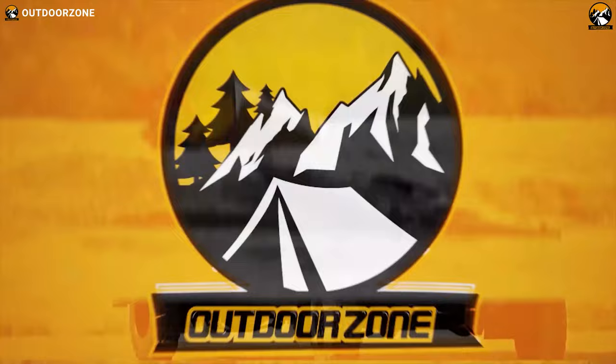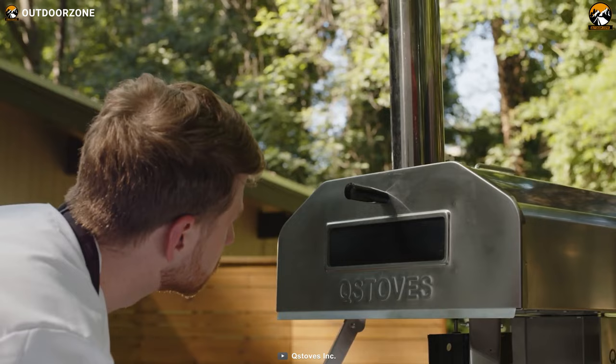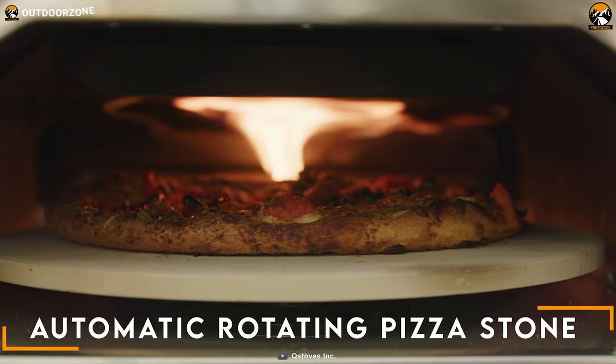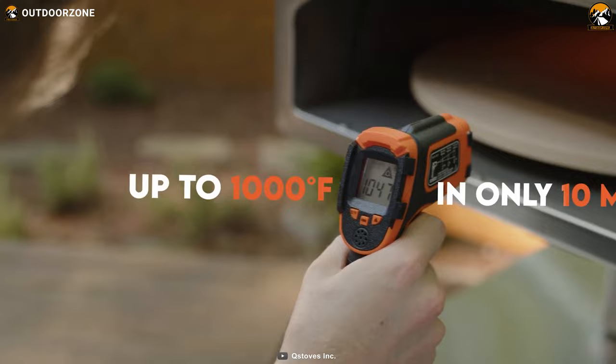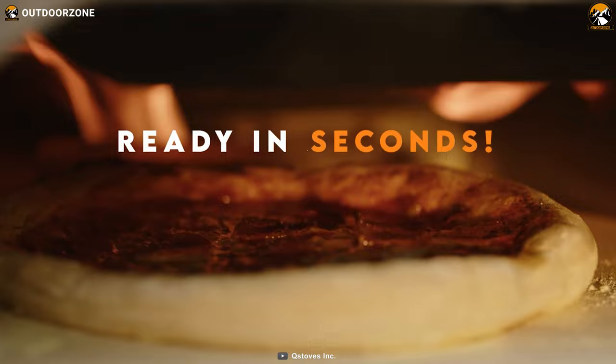Cube Stove Pizza Oven is a portable pizza oven specifically designed for camping and outdoor use. One of its main features is the 16.5-inch extra-large rotating stone, which allows you to cook large or multiple pizzas at once. It also has the ability to reach temperatures up to 1,000 degrees Fahrenheit in just 10 minutes, so you'll be able to enjoy delicious wood-fired pizzas in just 90 seconds.